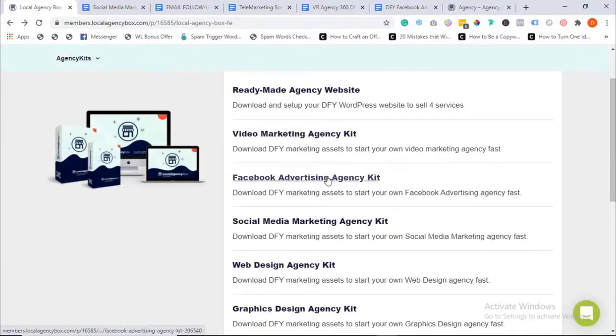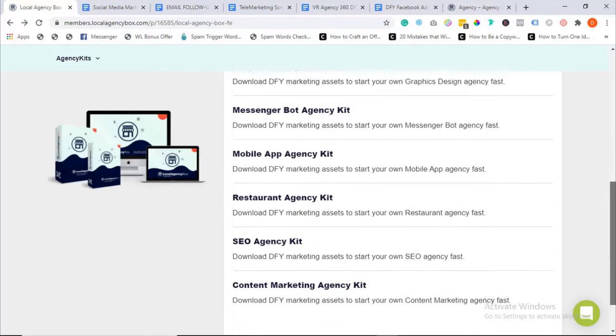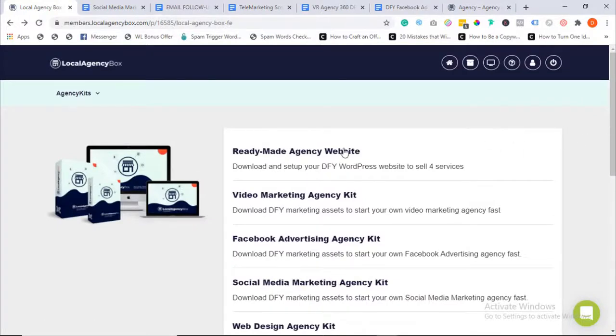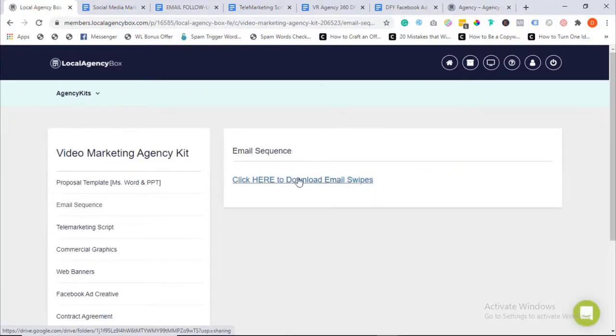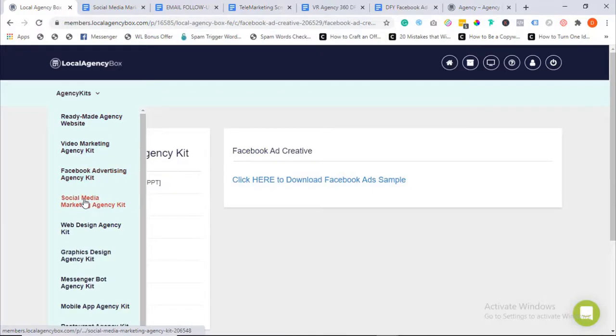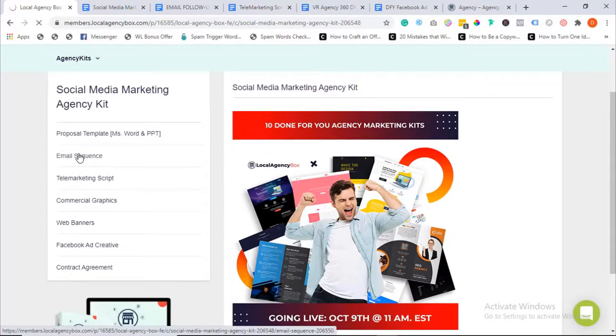Remember, you get all these assets for each of the 10 agencies: video marketing, Facebook ad agency, social media marketing, web design, graphics design, messenger bot, mobile app, restaurant, SEO, and content marketing. Everything is set up and ready in the members area. This package is for you whether you want to start an agency from scratch, take your existing agency to the next level, charge more, offer more services, or position yourself as the authority in a niche. Save thousands of dollars you'd otherwise pay freelancers.